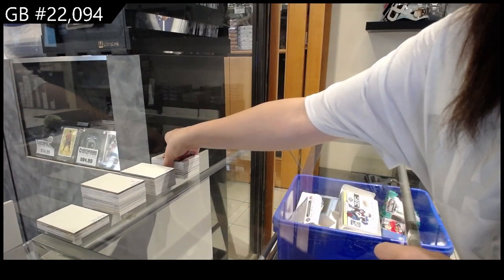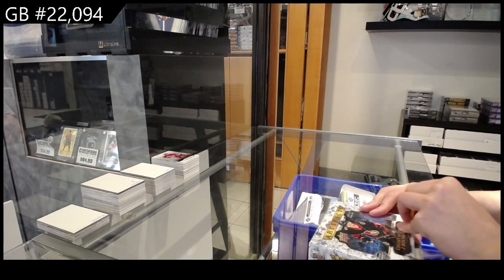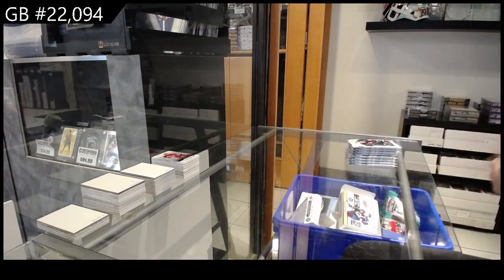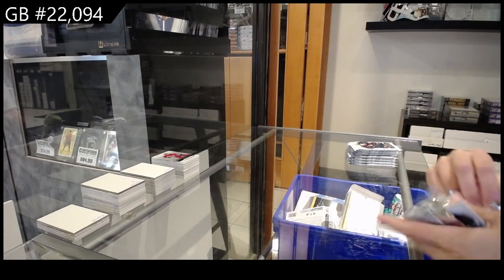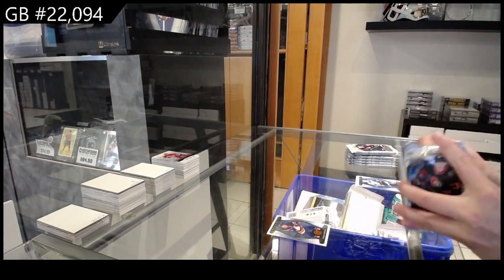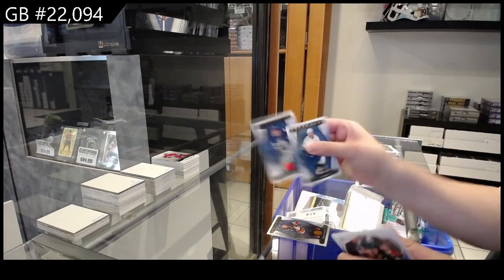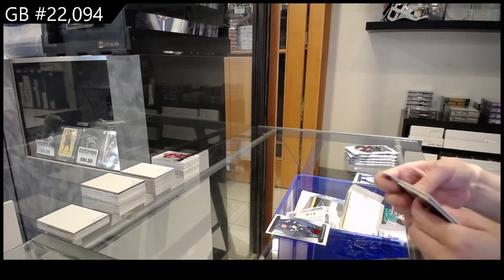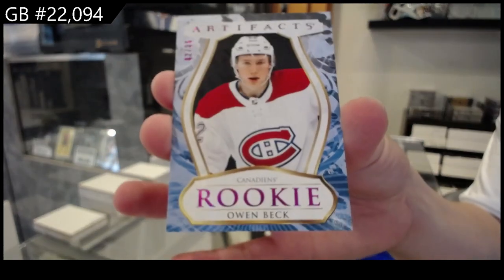On to the 23-24 Artifacts! We have number 2/299 for the New York Islanders, Noah Dobson. Number 2/4/99 red for Toronto of William Nylander. Number 2/25/99 red for the New York Islanders, Noah Dobson. Purple rookie for Montreal of Owen Beck.